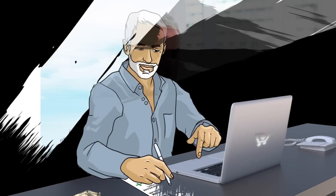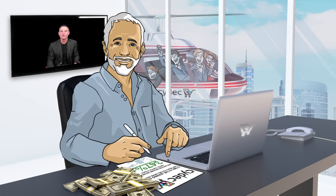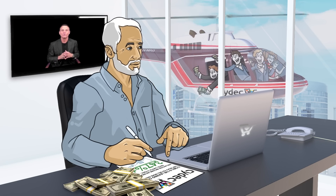So, you've got your website online and it's finally making sales. You've worked hard to get to this point, and now you want to take things to the next level. You want to go from having a handful of customers to processing hundreds or even thousands of new sales per day.